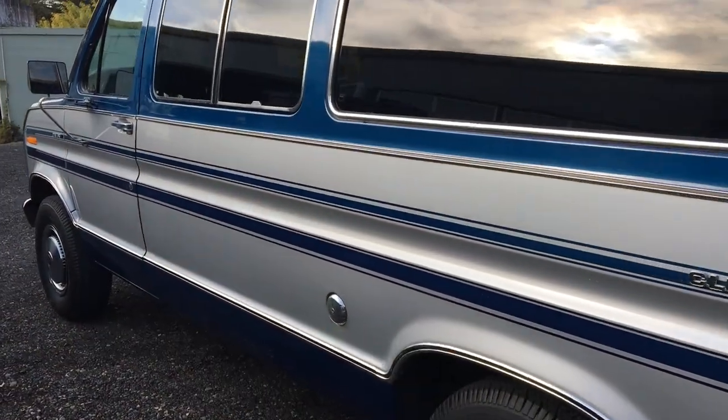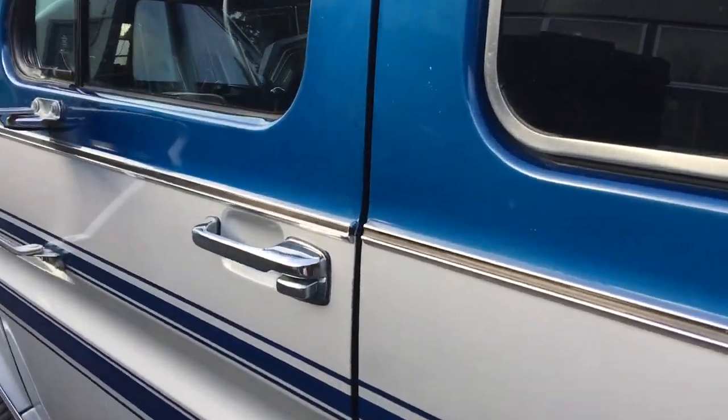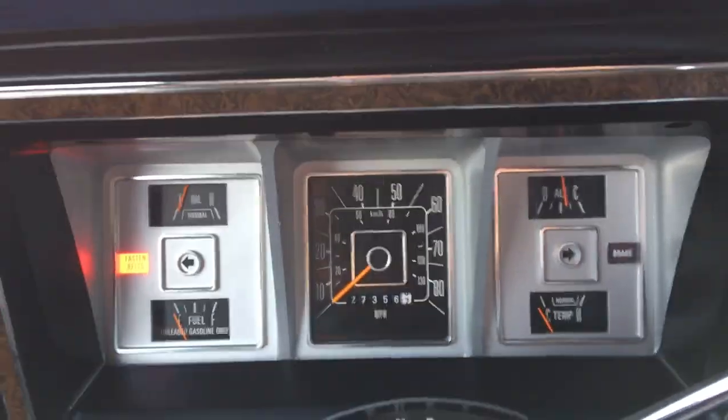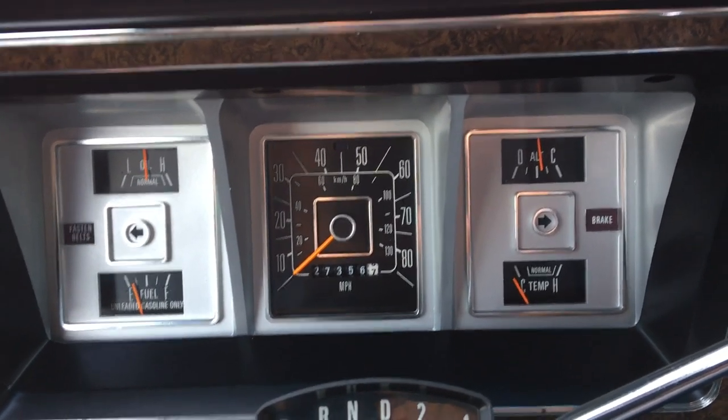This van has the big 460 and the C6 transmission, both pretty heavy duty units. Both really run great. Starts easily, no drama, runs really nice. Let's take it for a drive.